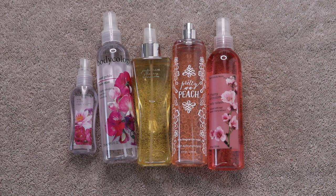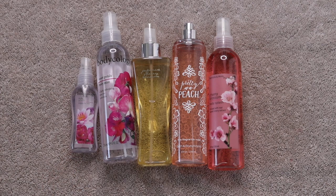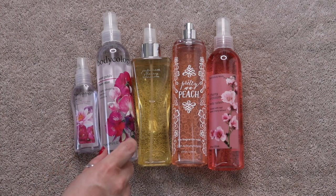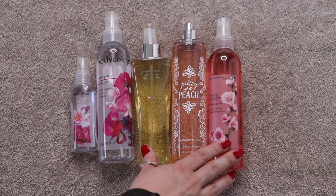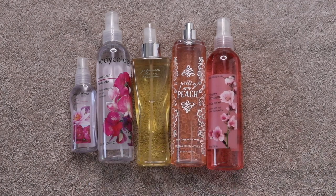These are all my body sprays. I started with six, finished one, so I'm left with five. Two are from Bodycology — Truly Yours and Sweet Petals — and three are from Bath and Body Works: Japanese Cherry Blossom, Pretty as a Peach, and Cherry Blossom.